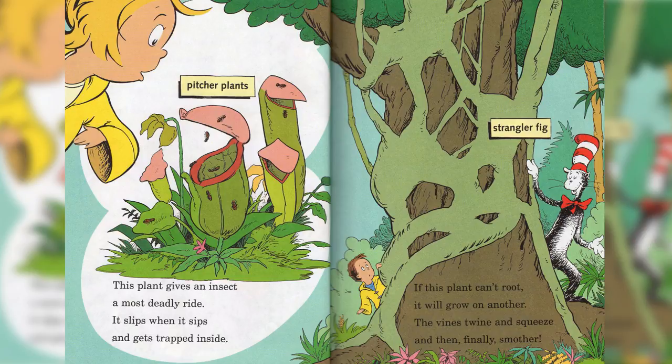Strangler Fig. If this plant can't root, it will grow on another. The vines twine and squeeze, and then finally smother.